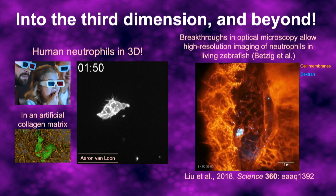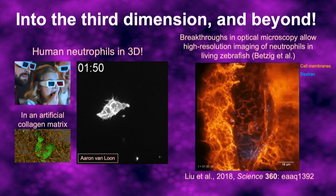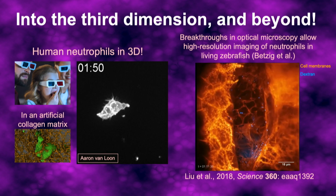These little guys here are neutrophils inside the ear of a zebrafish that are crawling around picking up little blue bits of garbage. It's amazing to see at this level of resolution.